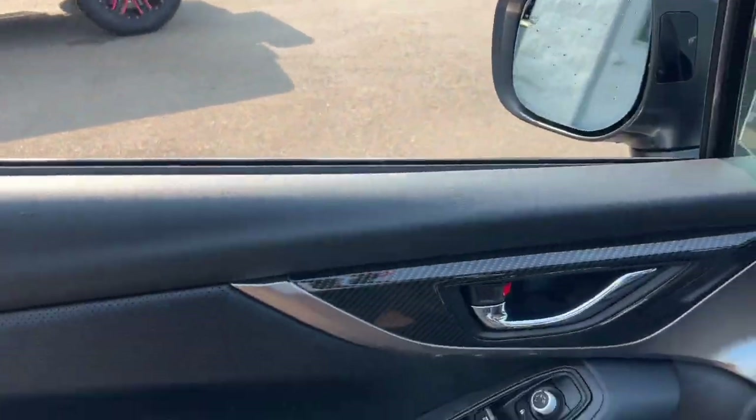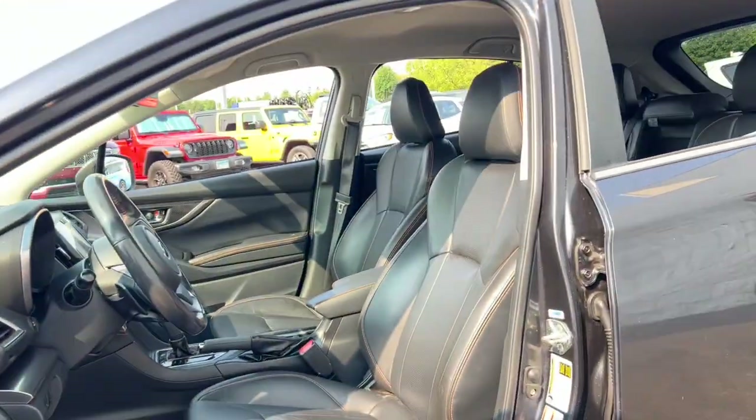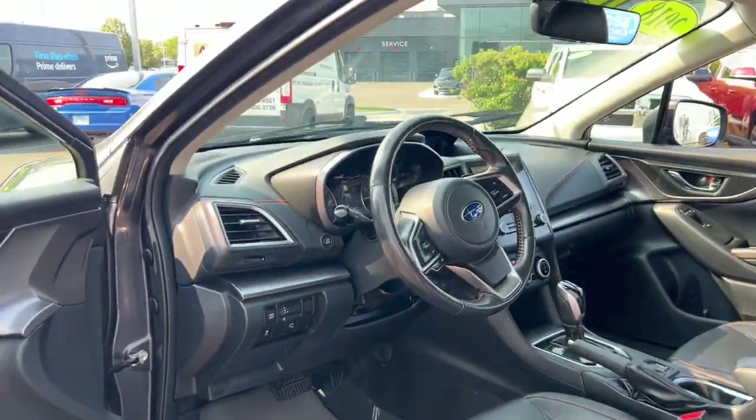This all-wheel drive compact crossover gives you the advantages of an SUV but drives like a comfortable sedan. These are just some of the great options this vehicle comes with.